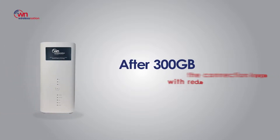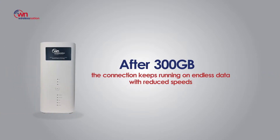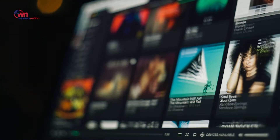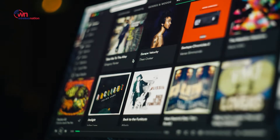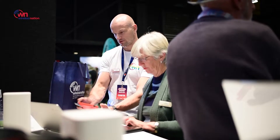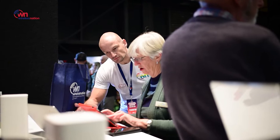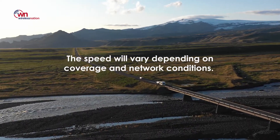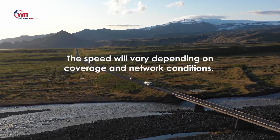After 300 gigabytes, the connection keeps running on endless data with reduced speed — good enough to surf the web, stream music, and watch standard definition videos. The usage resets on the first day of every month. Speeds will vary depending on coverage and network conditions.